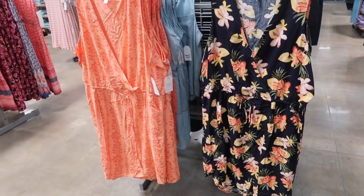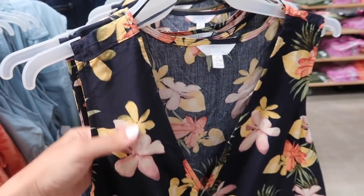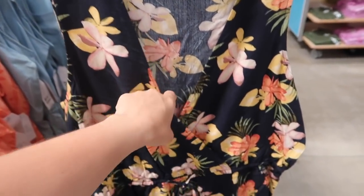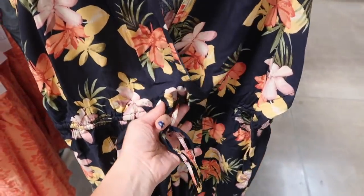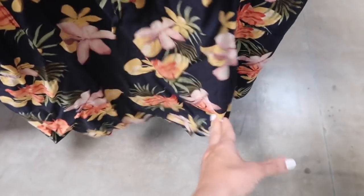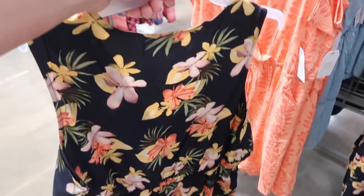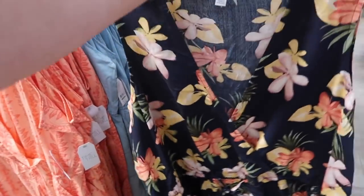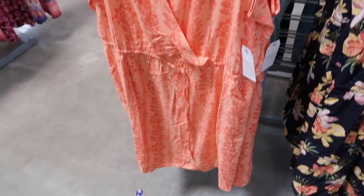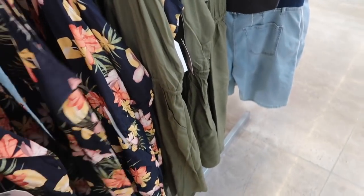Seeing some new colors in that little wrap front dress I shared before — it also made my top 50 for May. It's a really nice lightweight chiffon material with that wrap style front, drawstring in the waist, side pork chop pockets, and a relaxed fit through the skirt. The black floral print is new, also the orange floral — really nice and lightweight. It also comes in chambray and olive. These are only $15.98.